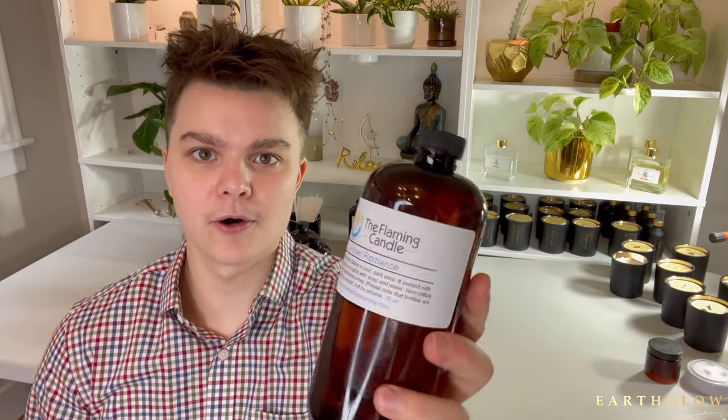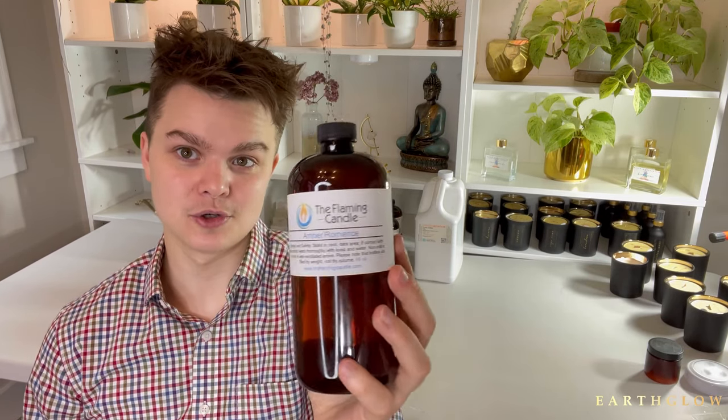Number nine, we have Amber Romance by The Flaming Candle. I use this in my French collection — I blend it with Gardenia Tuber Rose by Candle Science, and it adds the most subtle, beautiful, soft amber. It's an elegant amber, not that kind of musky quality. I love Egyptian Amber by Candle Science, but that is definitely more of a musky, masculine amber. This is an elegant, stunning amber that has light floral echoes to it as well.